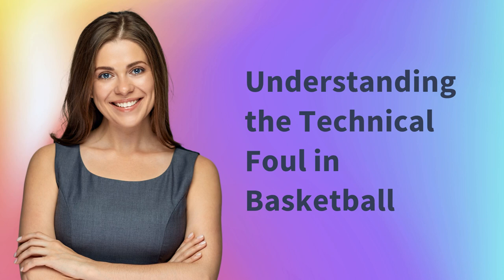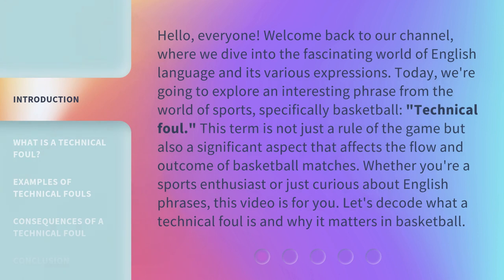Hello, everyone. Welcome back to our channel, where we dive into the fascinating world of English language and its various expressions. Today, we're going to explore an interesting phrase from the world of sports, specifically basketball: technical foul. This term is not just a rule of the game but also a significant aspect that affects the flow and outcome of basketball matches. Whether you're a sports enthusiast or just curious about English phrases, this video is for you. Let's decode what a technical foul is and why it matters in basketball.